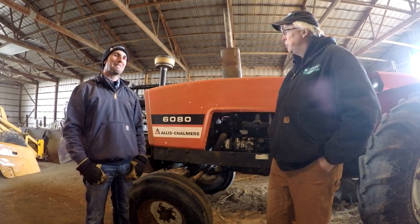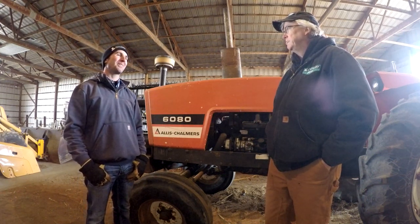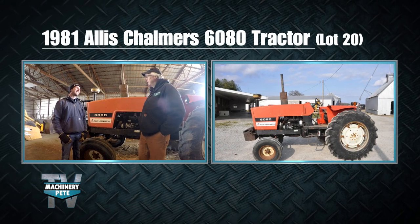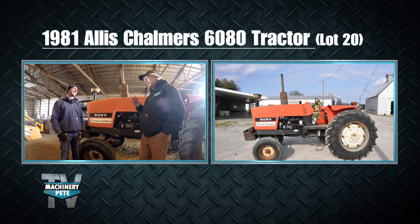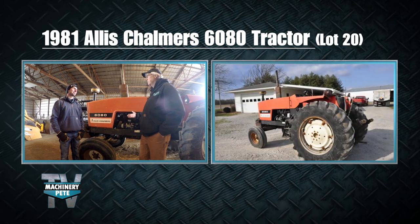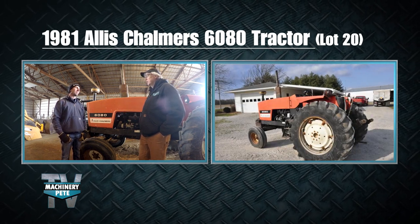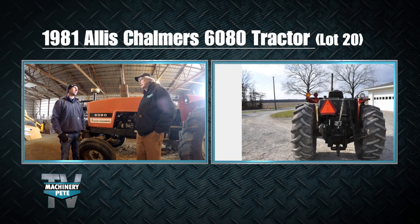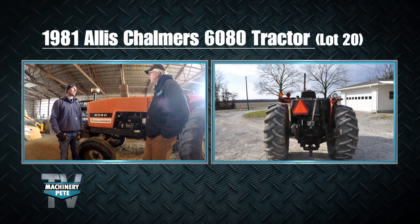Some more orange paint here — a 1981 Allis-Chalmers 6080 two-wheel drive, and I'm here with Matt Sullivan. Matt, when you see tractors from the early 80s like this, what does your head tell you? No emissions, a lot less safety features, and easy to get on and off. The open station — when posting pictures of it, you're kind of torn. We appreciate the older tractors, but the safety issues are there. Generally speaking, a tractor like this — the interest in them has been going up the last couple of years.